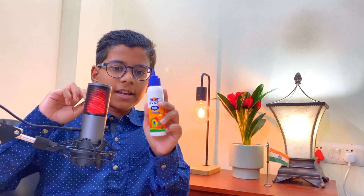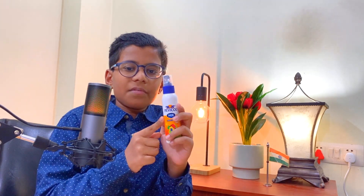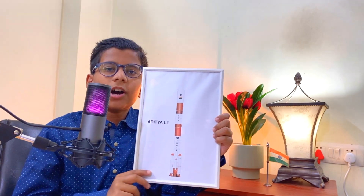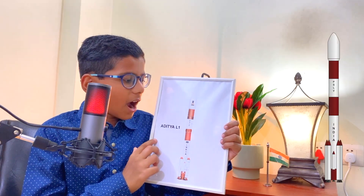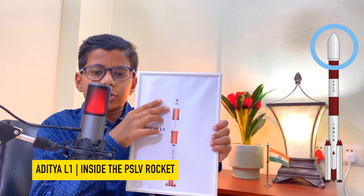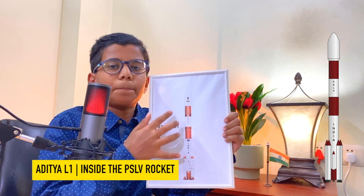For example, assume this as the satellite and this as the rocket. The satellite is put inside the rocket. The payload goes along with the rocket and is put into orbit. Here is a picture of the Aditya L1 mission, in which Aditya L1 itself is the payload in the top portion of the rocket. And this bottom portion is called the PSLV rocket.